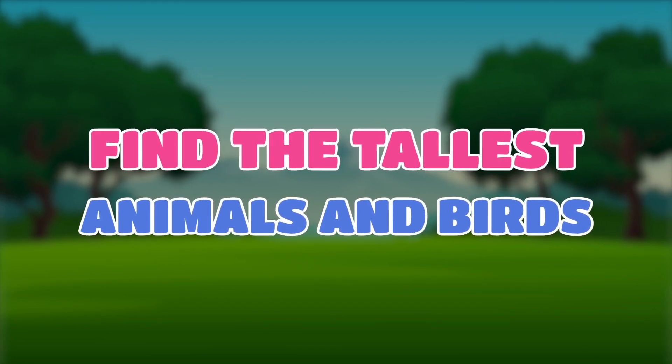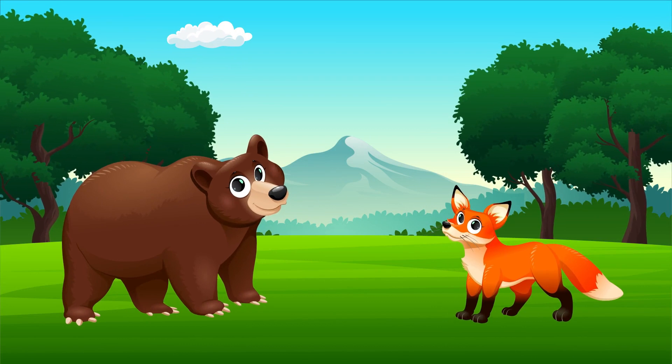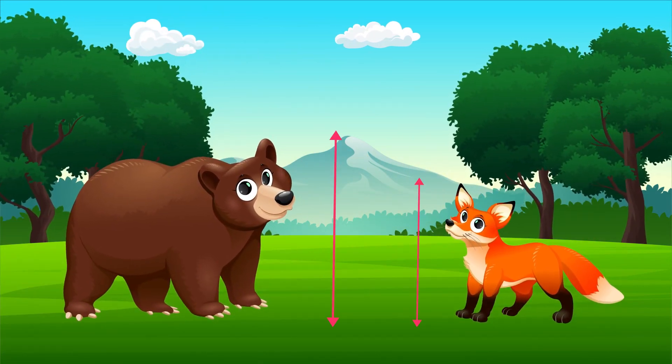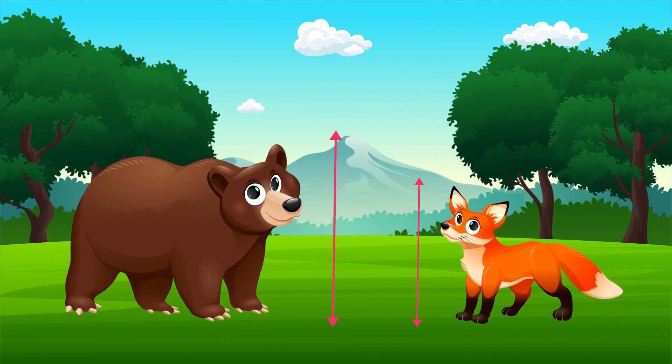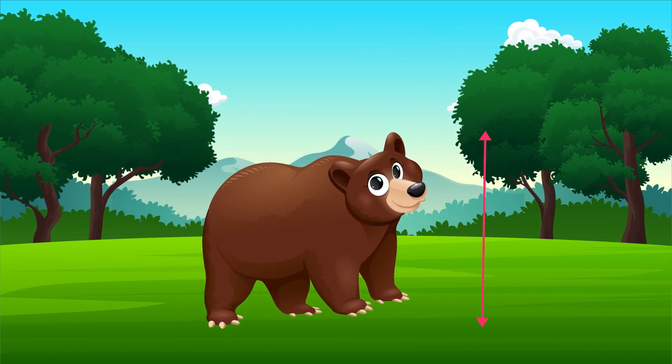Find the tallest animals and birds. Can you tell which animal is taller? Yes, you are right. This is the taller animal.